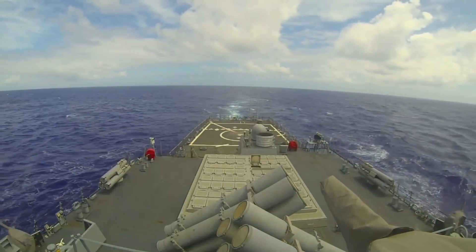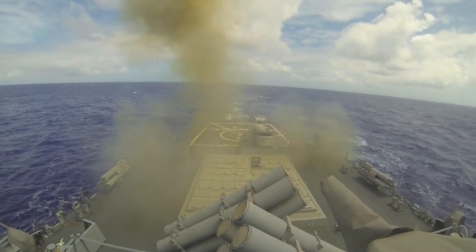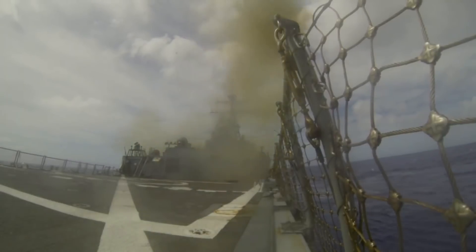A VLS allows surface combatants to have a greater number of weapons ready for firing at any given time compared to older launching systems such as the Mark 13 single arm and Mark 26 twin arm launchers, which were fed from behind by a magazine below the main deck.